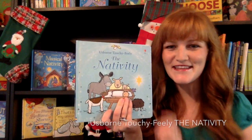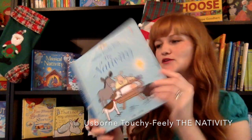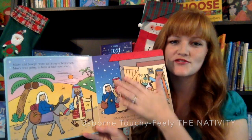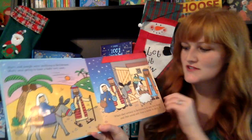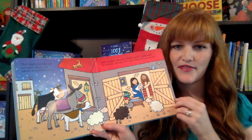Touch and Feel The Nativity — little hands love to be busy. So with this book, you can read it, and on every single page there's going to be multiple fun textures and touchy-feelies for their hands as you're going through the Christmas story with them.